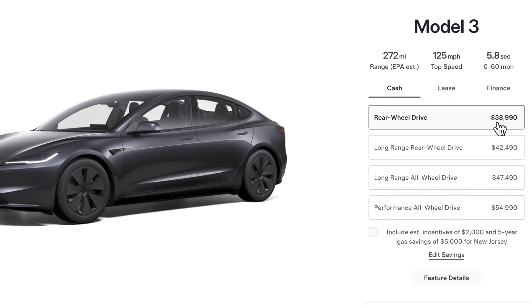Here's the price with no incentives at all: $38,990, as opposed to $42,490 for the next trim, the Long Range, which has 363 miles of range.